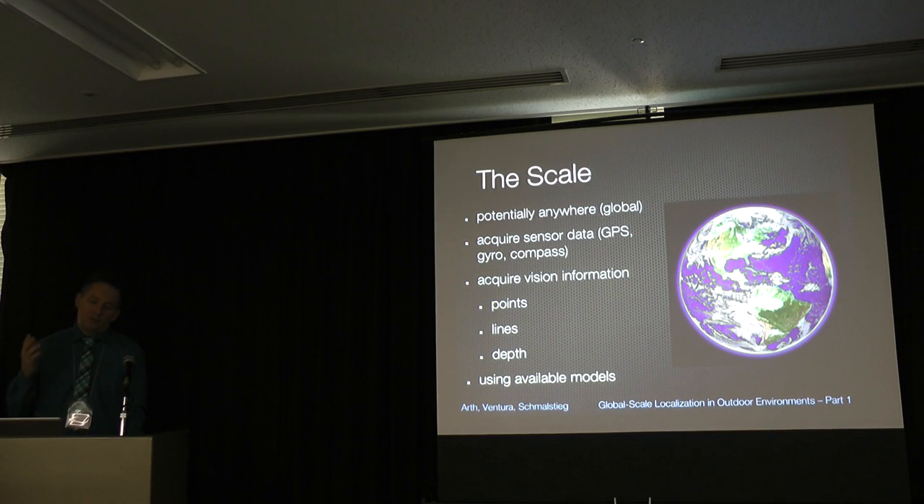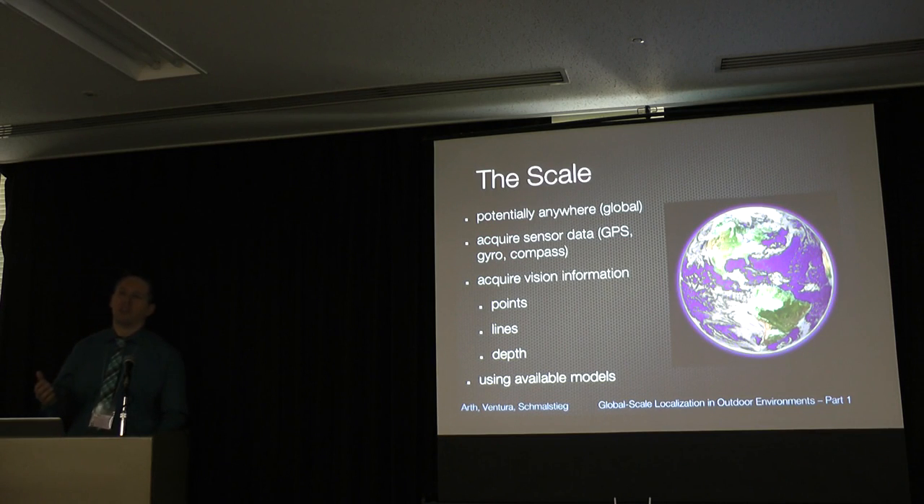The most important takeaway is that the scale is completely different — going from local to global. The goal is to go outside anywhere and augment buildings with very accurate outlines, labels, and augmentations that really stick to the planes of buildings. Current products cannot do this fully, though algorithms we will discuss can do it to a certain degree. The scale adds a significant portion to the overall problem.